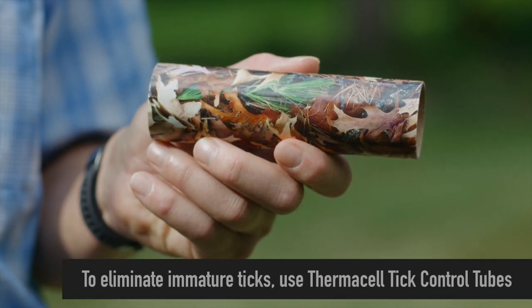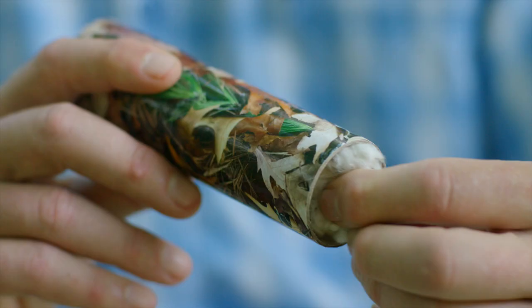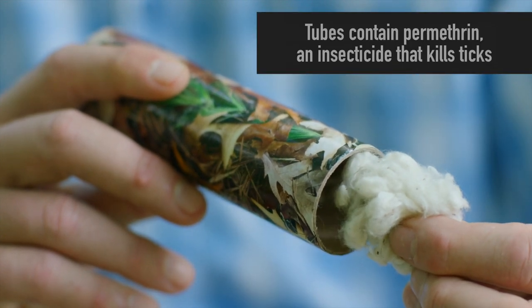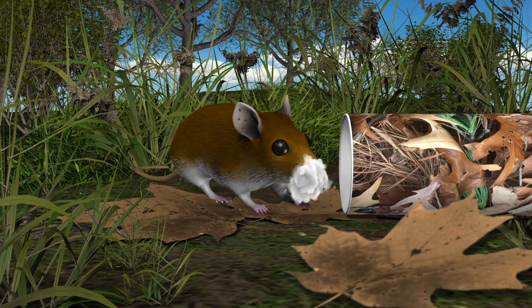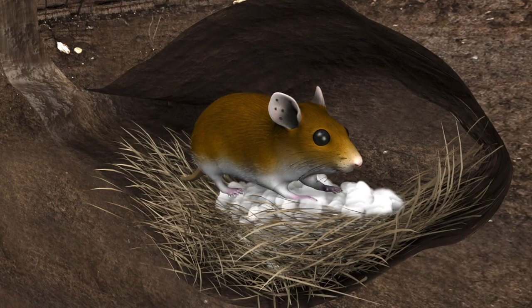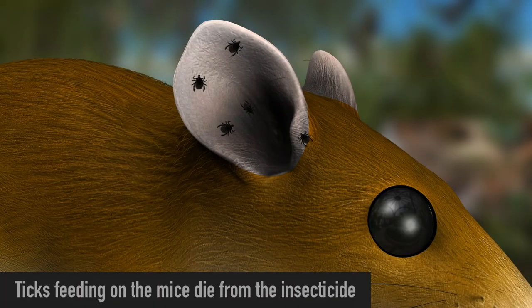To eliminate these immature ticks, I use Thermacell tick control tubes. These tubes have cotton in them, specially treated with permethrin, an insecticide that kills ticks. Mice collect the treated cotton to line their nests and rub the permethrin into their fur. When ticks feed on the mice, they die from the insecticide.